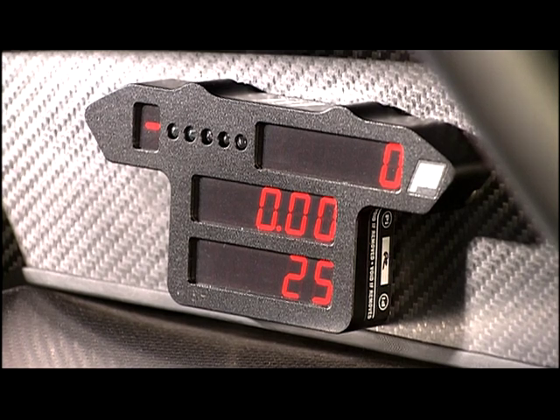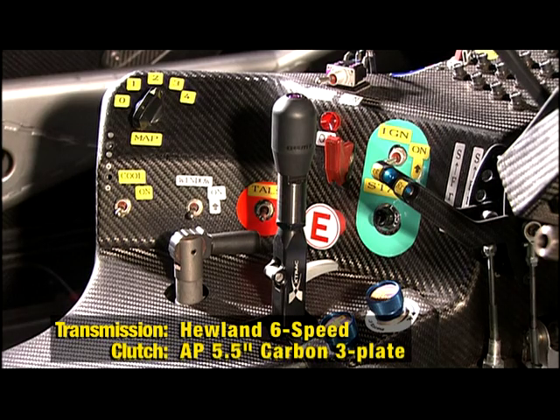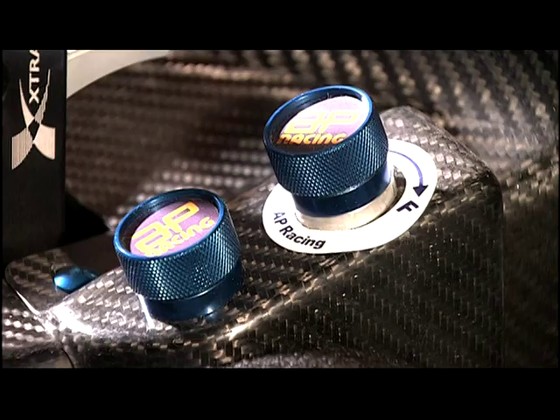Located in the center console were the sequential gear shift, stabilizer adjusters, and other important controls which the driver needed to adjust during the race. The blue knob on the near side was the brake balance control, enabling the driver to adjust the front and rear brake balance even while driving.